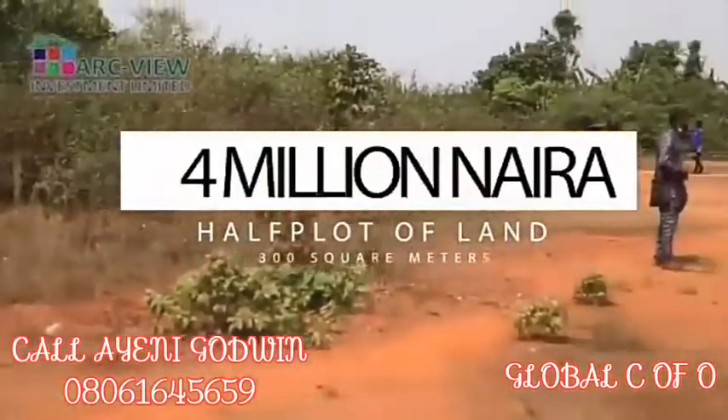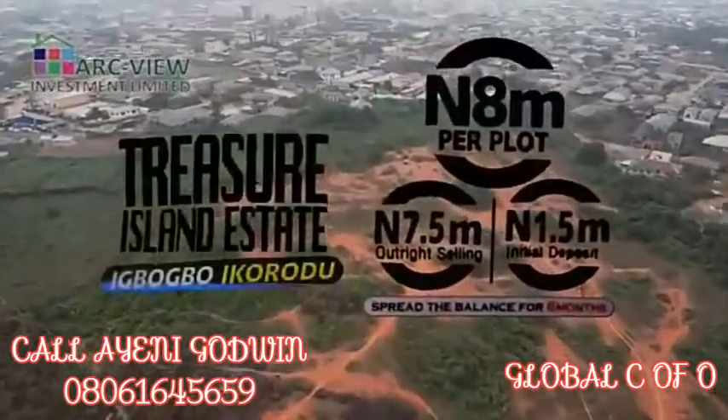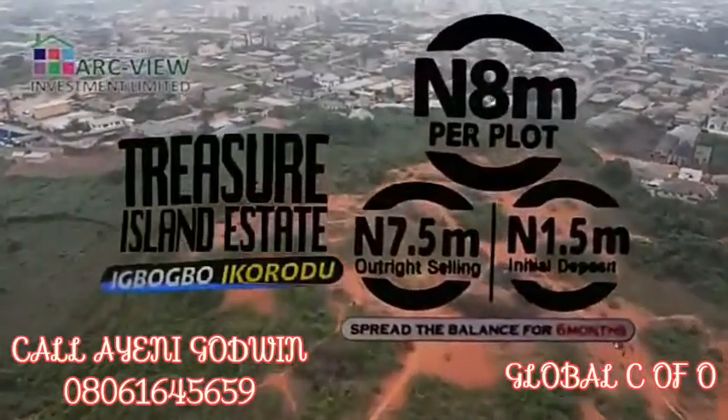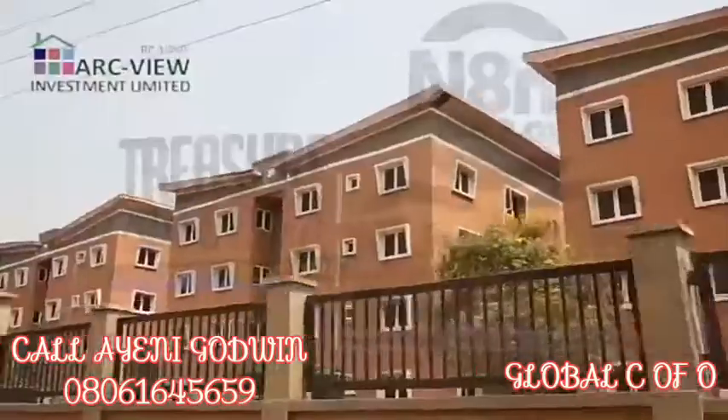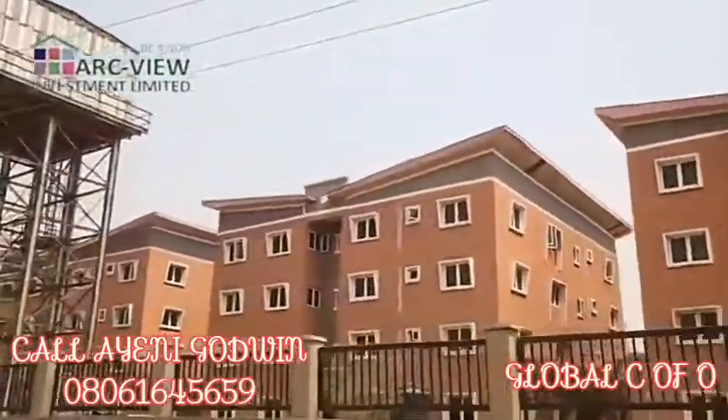Interest-free payment plan of 6 months in the heart of Ikorodu Town. This is a densely populated, well-developed area with so many estate schemes from the government — about 4 government estate schemes already in this area.